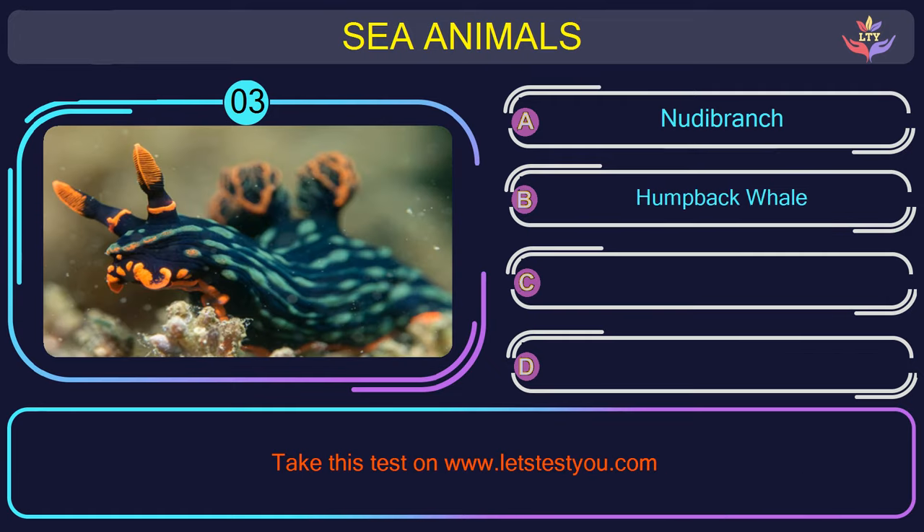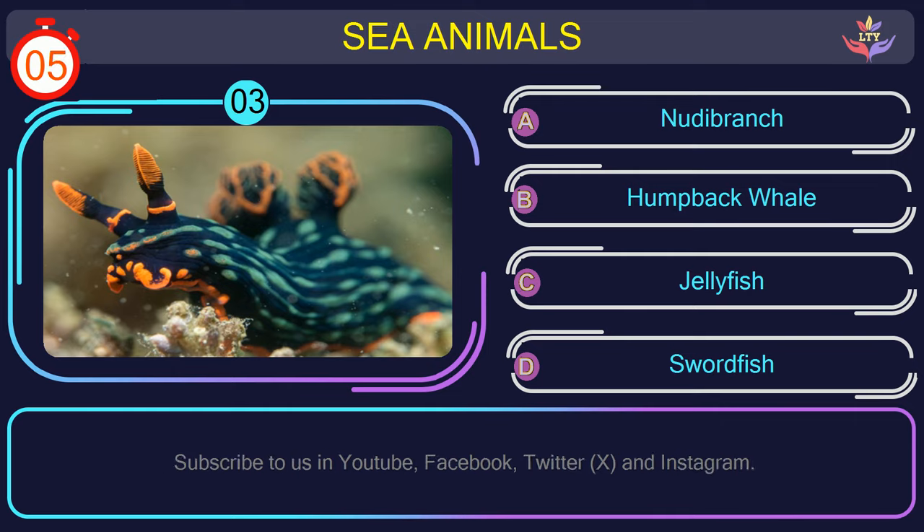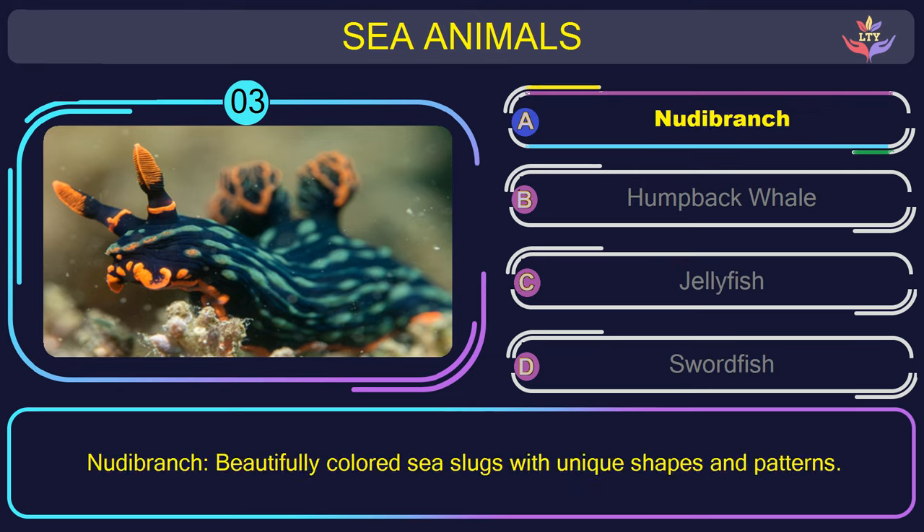Question number 3: could you figure out the name of the sea animal in this picture? The correct answer is option A. Nudibranch — beautifully colored sea slugs with unique shapes and patterns.